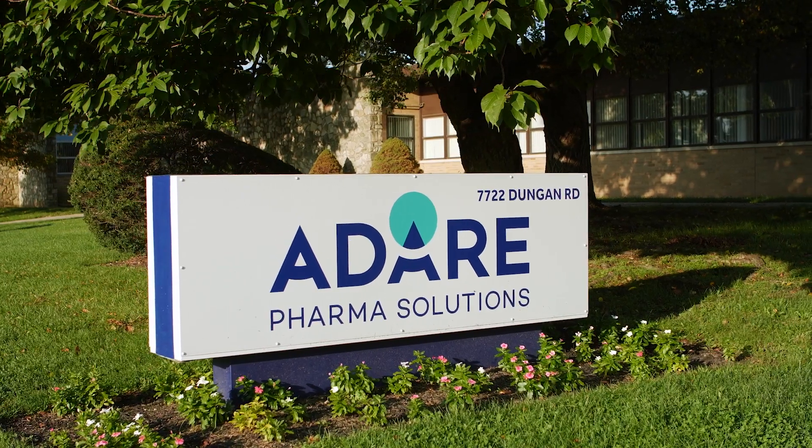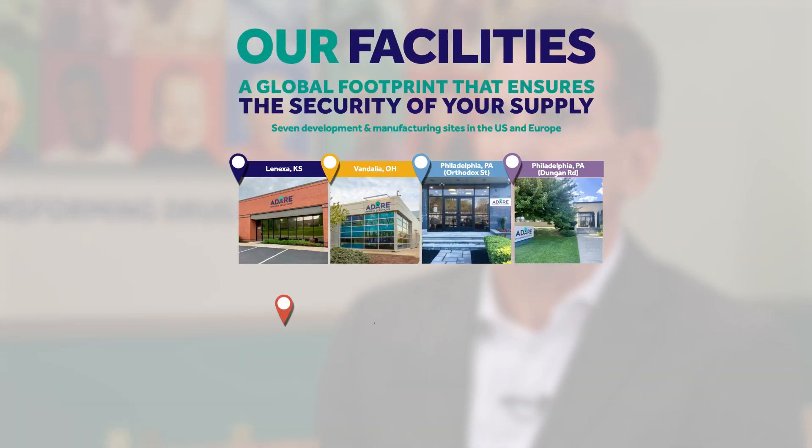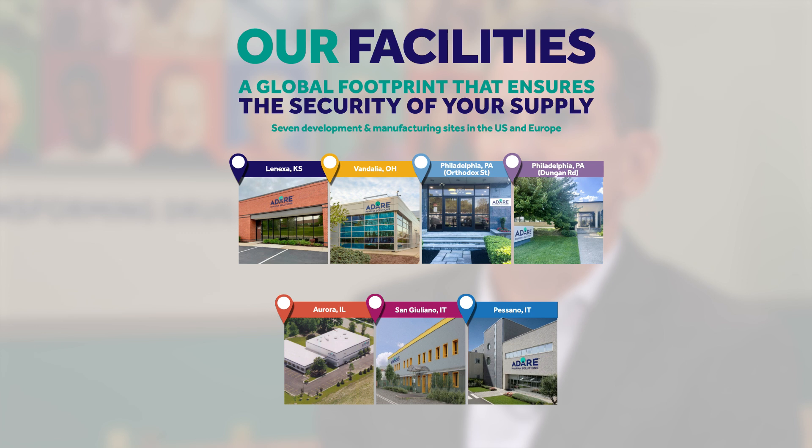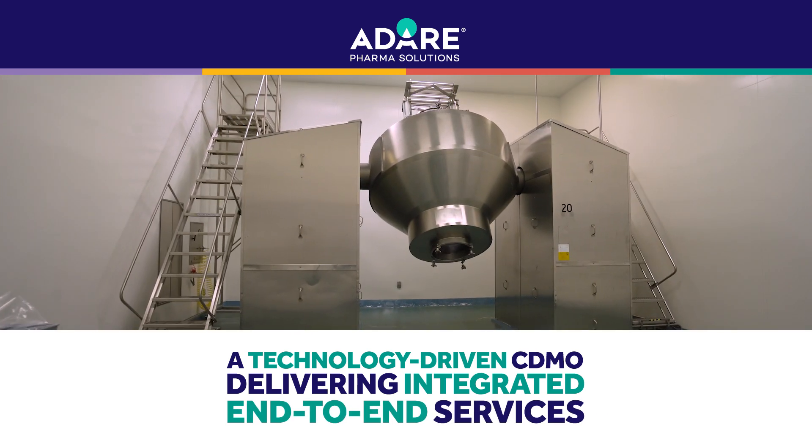ADIR is the premier oral solid dose small molecule CDMO in the industry. We have seven manufacturing and development sites around the world. We focus on leveraging technologies for delivering formulation solutions, product development solutions, and also commercial manufacturing in the US and in Europe.